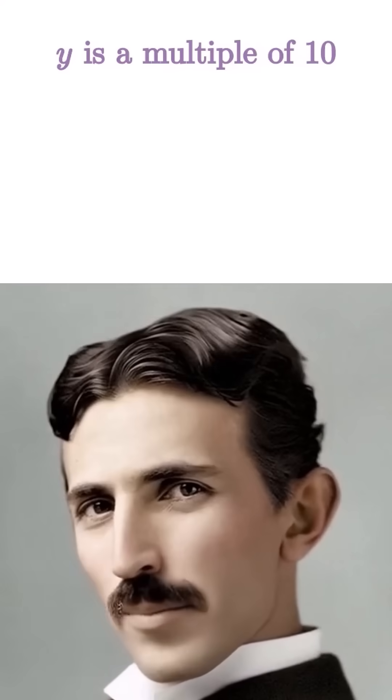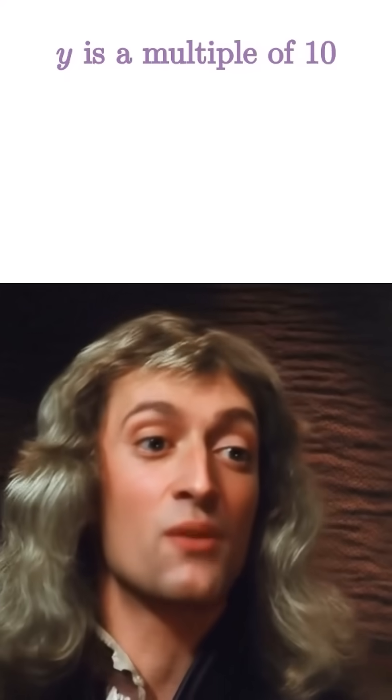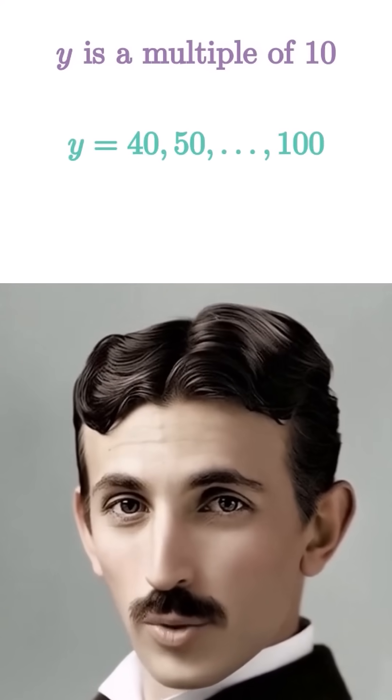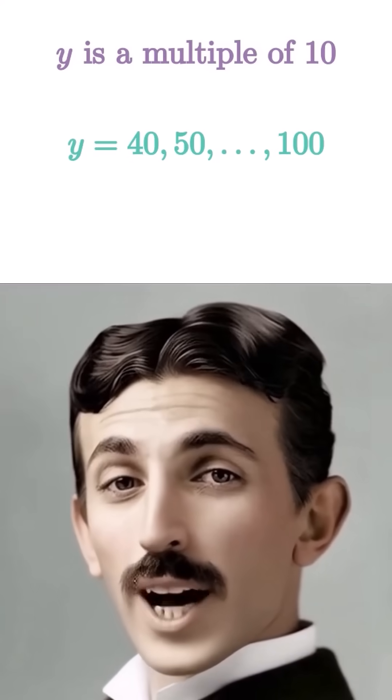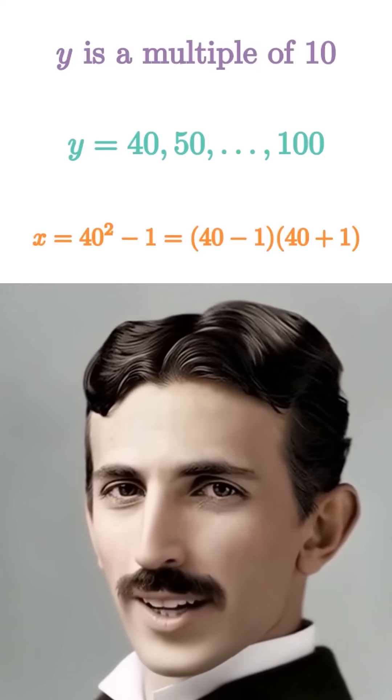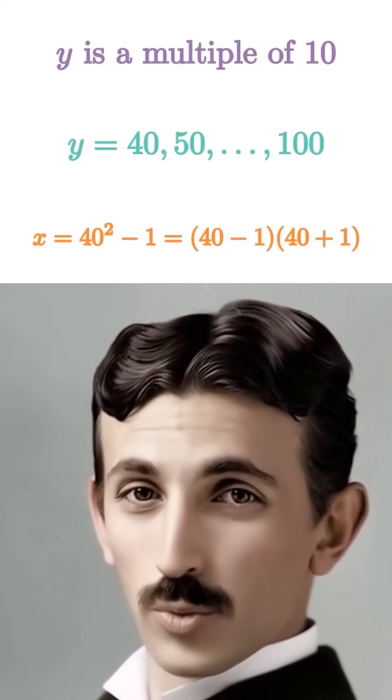Since x is a four-digit number and x equals y squared minus 1, y can be 40, 50, 60, up to 100. For each one, calculate x equals y squared minus 1, and factor it as y minus 1 times y plus 1.